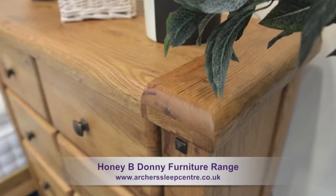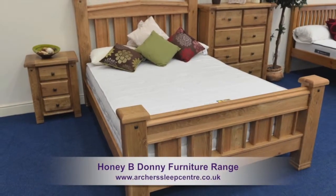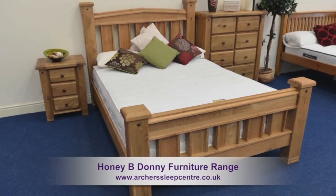Add a real touch of class and quality to your room with the Honey Bee Donny furniture range.